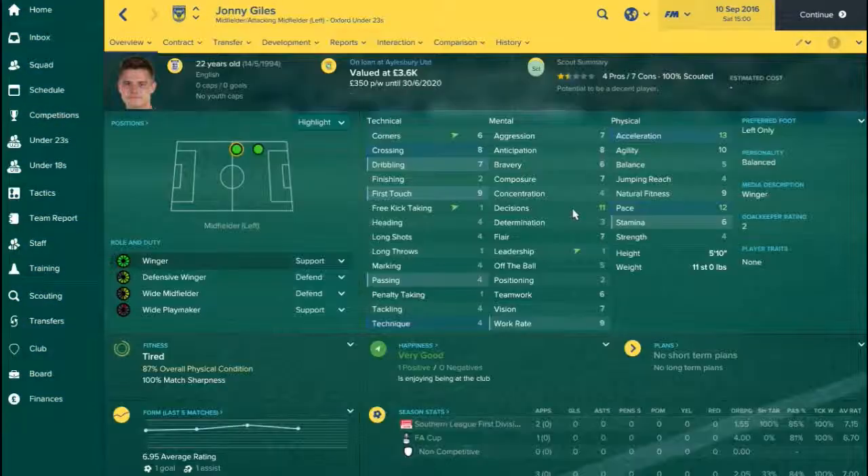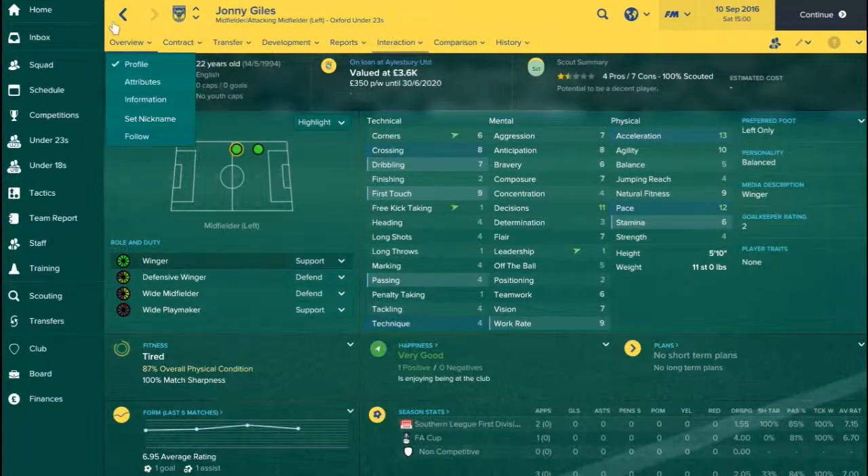The final player out is Johnny Giles, who I decided to send out on loan as well. He could have been really good for the club, but he's just not up to the ability of the under-23s, and definitely not up to the ability of the first team. So I decided to send him to Aylesbury United on loan. If he performs well, maybe he can get a move to stay there or go to a side in one of the Vanarama Leagues. I'll be honest, he's not that good.